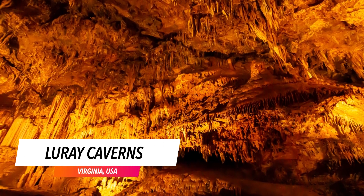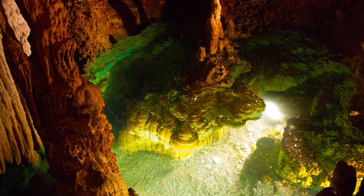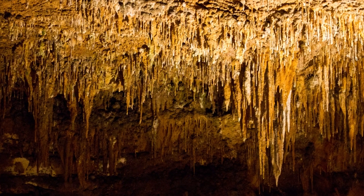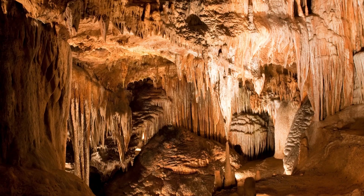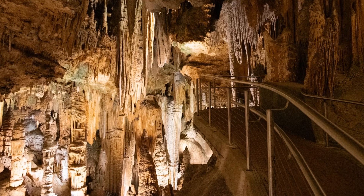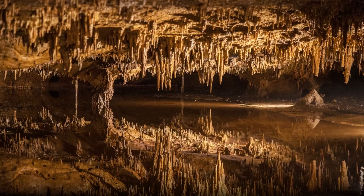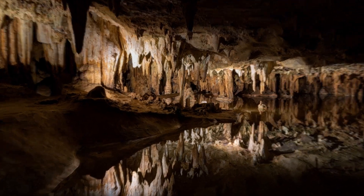Luray Caverns. The Luray Caverns offer beautiful instances of calcite formations inside an enormous underground system that often feels more like an alien landscape than a terrestrial natural landmark. Visitors can wander through the caves and examine these limestone crystals, which have produced an incredible landscape over the millennia.